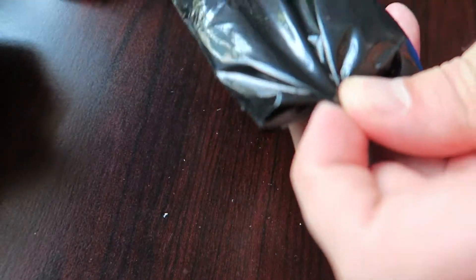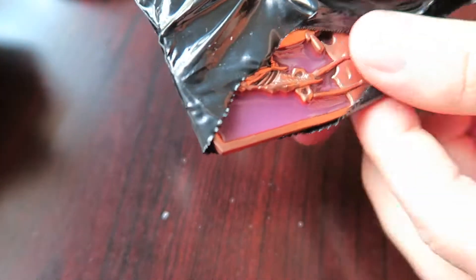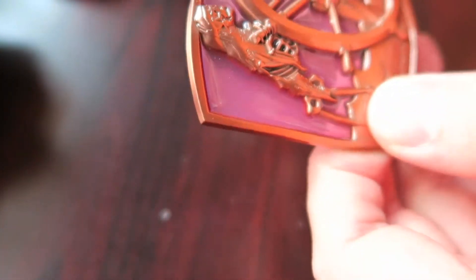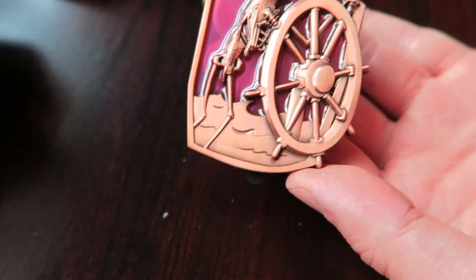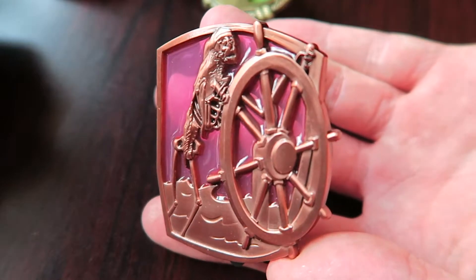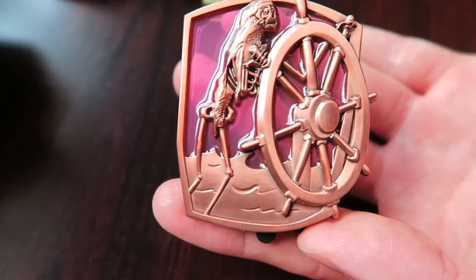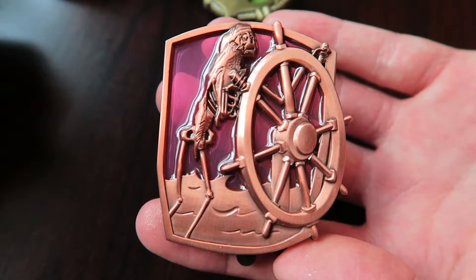Second to last box — this is a big one, I can feel it already. Oh, this one looks cool — oh my god, that's sick, I love this! It's the skeleton pirate driving the ship. It has a cool purple stained glass on the back and it's almost like a rose gold finish. That's a really nice pin — I think this one is a keeper.